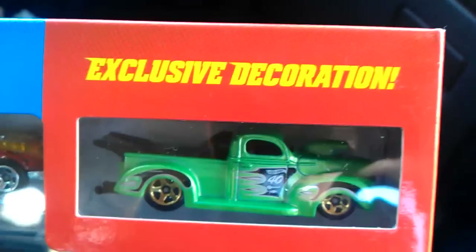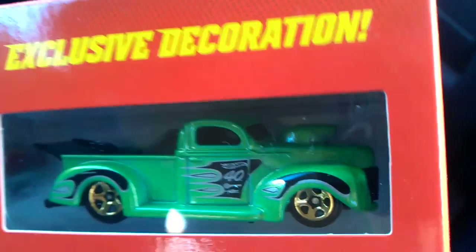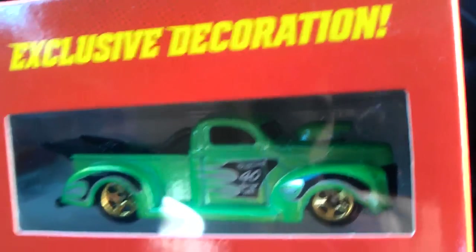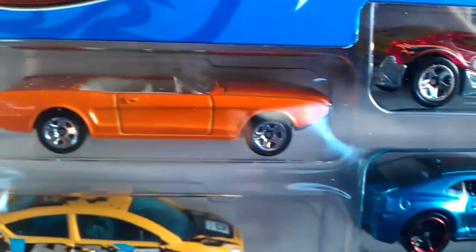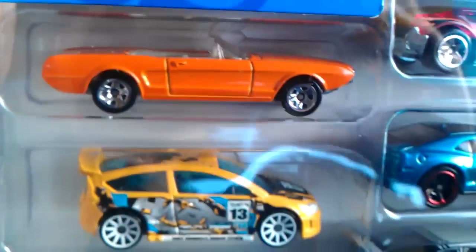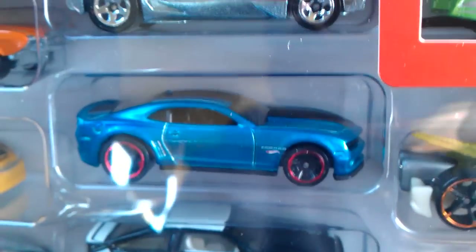That's the second pack. And the third. Exclusive decoration — Citroen Raleigh. I think that's the exclusive Camaro.